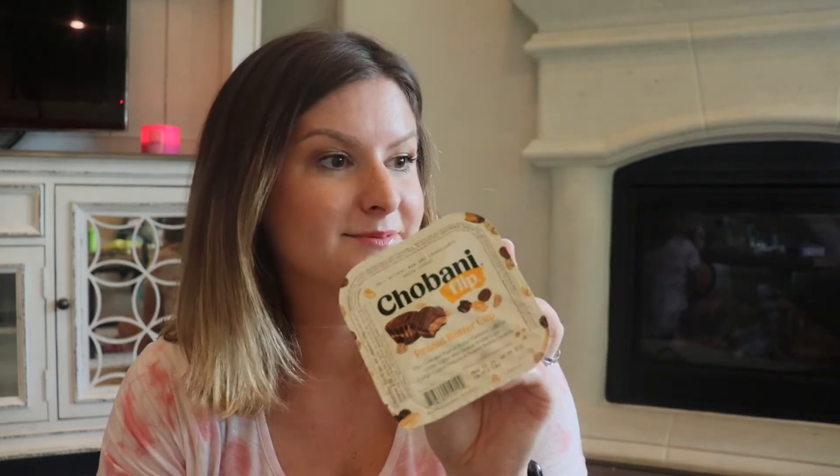Another snack I love are the Chobani Flip Peanut Butter Cup. These are really good. I have to hide these from my kids because they're just so good.